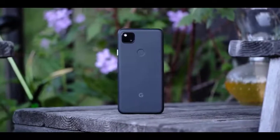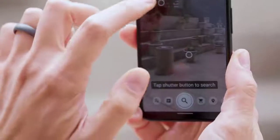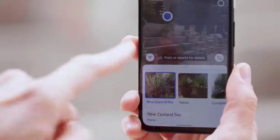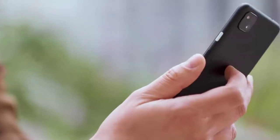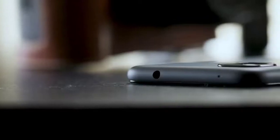The Pixel 4a has just two cameras: 12.2 MP on the rear and 8 MP on the front. Impressive image processing produces high-quality snaps. Night Sight produces decent low-light shots. The Google Pixel 4 is in the minority when it comes to cameras, having just two — one on the back and one on the front.